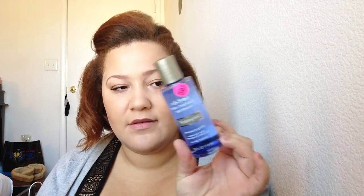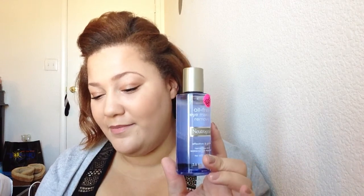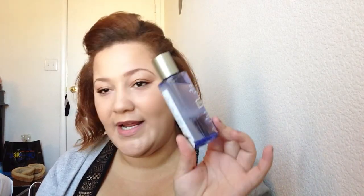I also got the Neutrogena Oil-Free Eye Makeup Remover. I hear a lot of mixed reviews on this — some people really love it, some people don't. This was 50% off. Even the girl at the counter said, 'Oh my god, this is 50% off, I gotta get this!' This was $3.19, so we will see how it works.